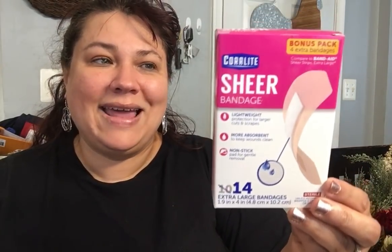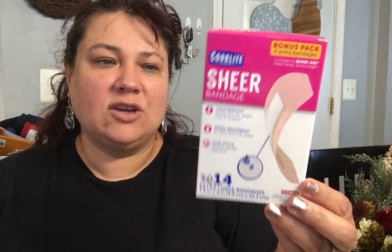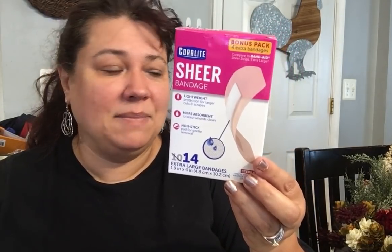They have the Coral Light — this is a bonus pack with four extra bandages, so you get 14. It's the big one. They also had Coral Light sheer bandages for a 100 to 115 count. I didn't really need the other one, but I needed the big one for a dollar — you can't beat that. I also picked up some more cotton balls for my nails.